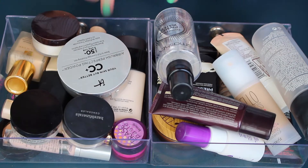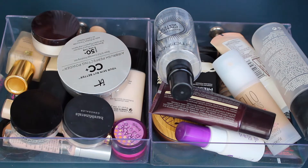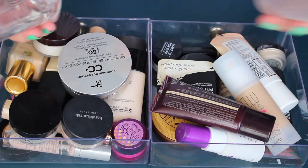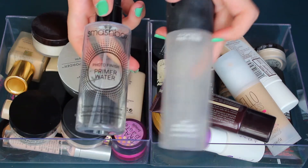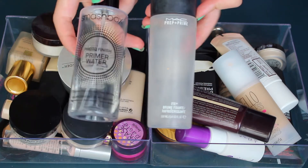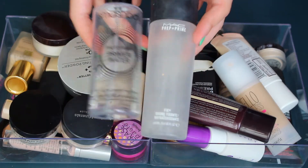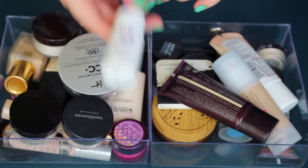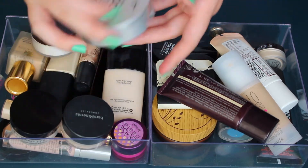These are foundations, powders, setting sprays, and concealers — they're not all usually thrown in together like this, but I figured I'd get it all out of the way. First up, I have my MAC Fix Plus at the very end, and my Smashbox Priming Water. I'll keep both just to use them up, but I won't be repurchasing either. I also have a little mini of the Urban Decay All-Nighter which I love, so that's staying.